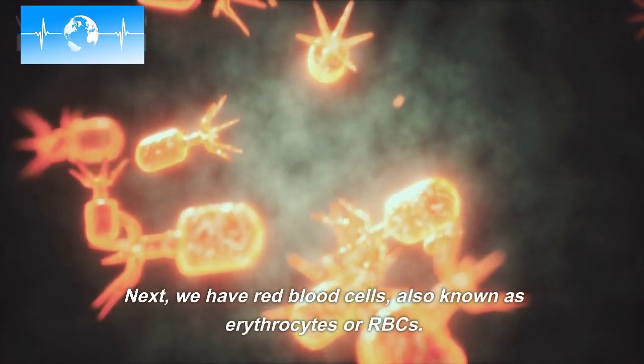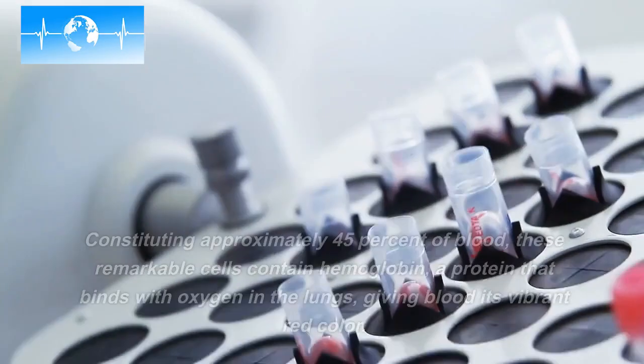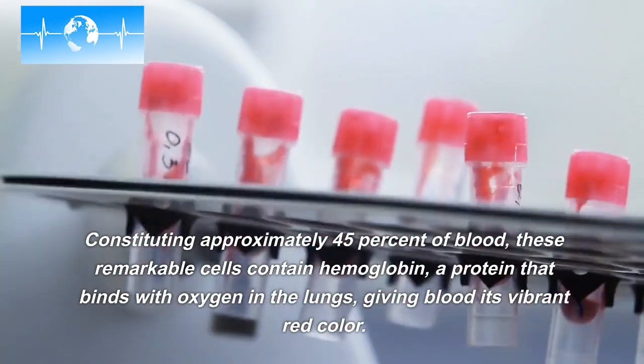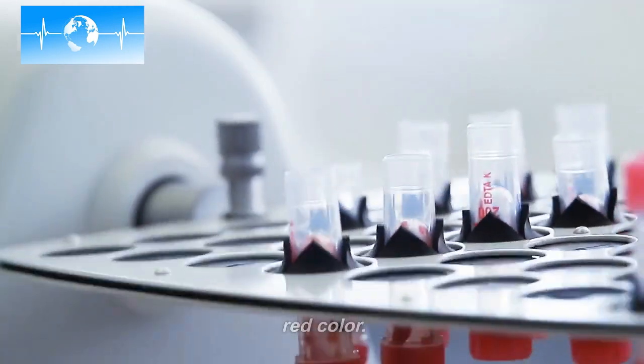Next, we have red blood cells, also known as erythrocytes or RBCs. Constituting approximately 45% of blood, these remarkable cells contain hemoglobin, a protein that binds with oxygen in the lungs, giving blood its vibrant red color.